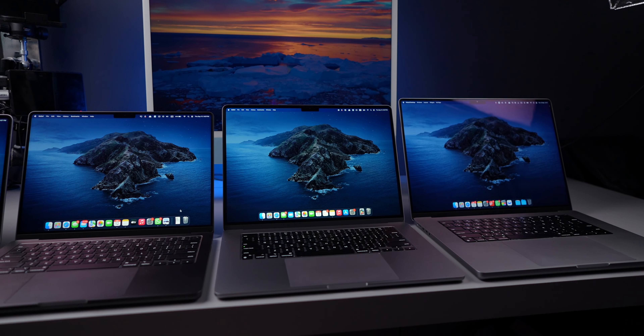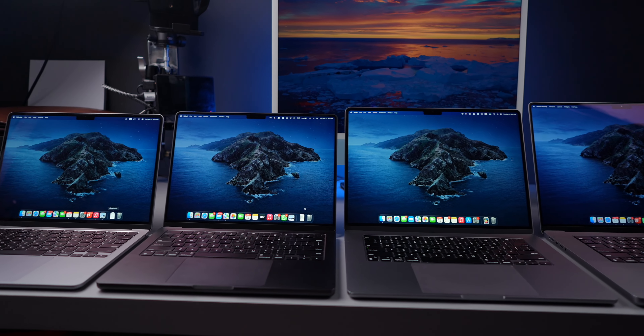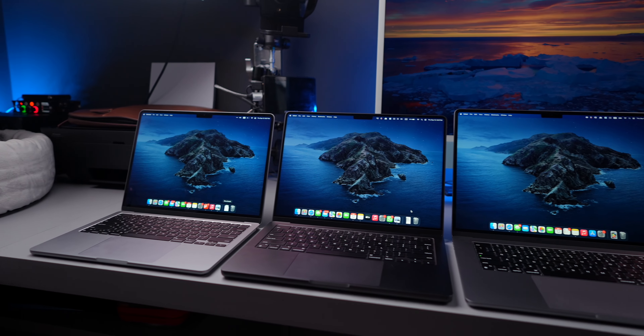My last comment is about the speakers. MacBooks probably have the best laptop speakers, but of course the Pros are better, especially the 16-inch. To be honest, I just watch YouTube, Netflix, and review my videos on my laptop. But if you really need the speakers to sound good, the Pro version is probably the way to go.